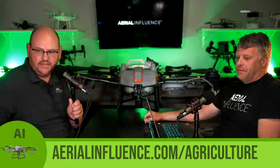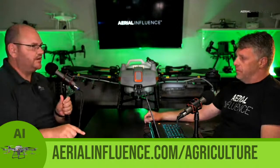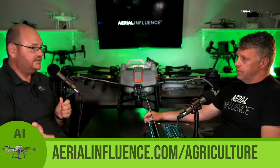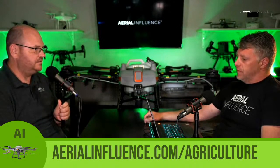Go to our website right there — aerialinfluence.com/agriculture — and that will get you to the journey map we're talking about. We put it out there hoping that people went to the website already because I put it on all our social media. Some of you might have it at home where you can follow along, or if you're listening on a podcast, you can later go to the website and get the information.